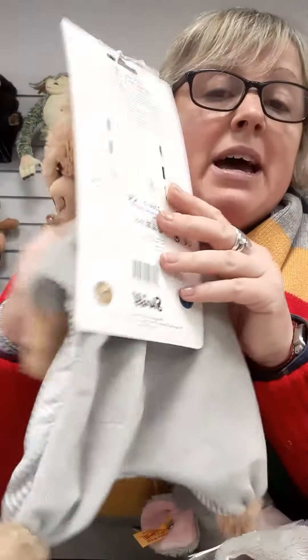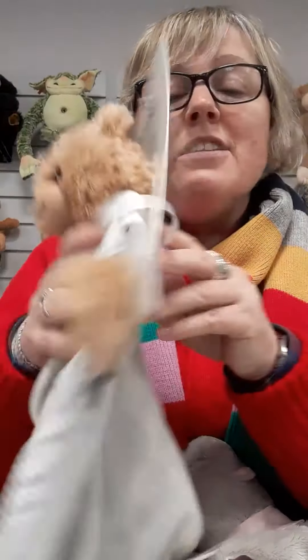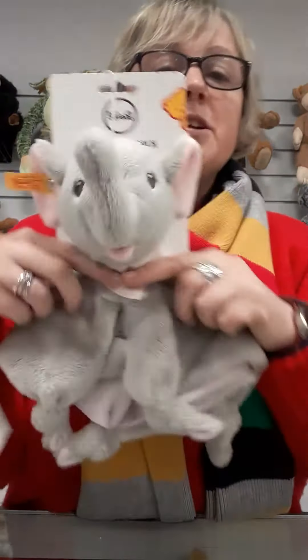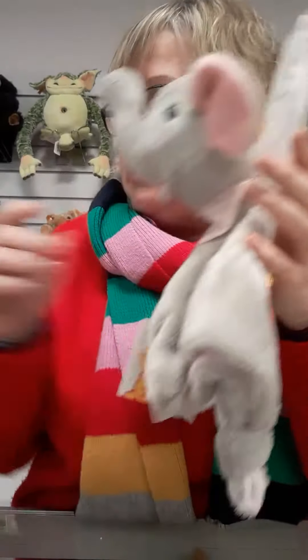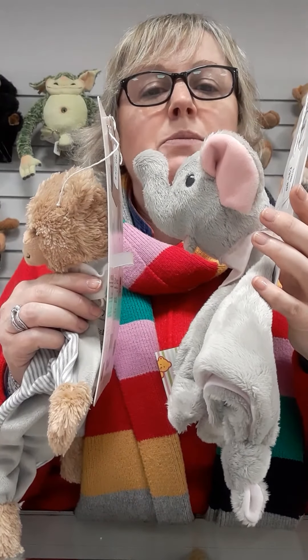It's the same bear, same soft fabric, and again you just know the bits that are going to get suckled. Very popular one in the shop and online is the elephant one — the head is a lot bigger than the teddy bear one for a baby. If you see the difference, it's quite that little bit more bigger.